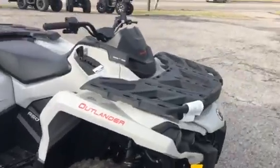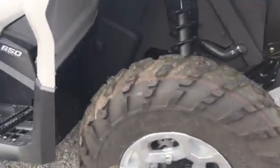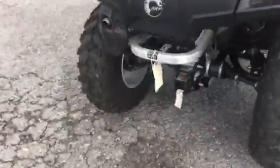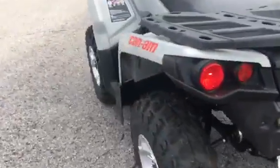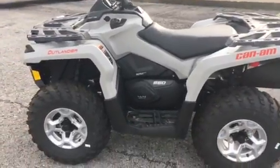Link rack on the front as well. Power steering model, 2016 model. It's got the adjustable shocks. Full-size receiver hitch. Ready to do about anything that you want to do with it.